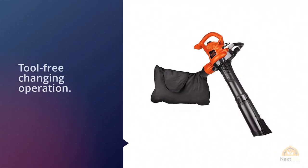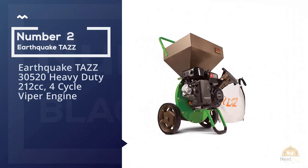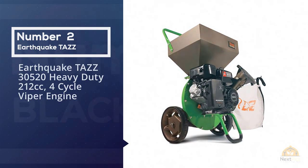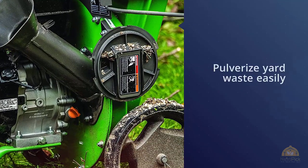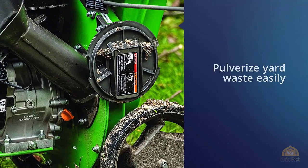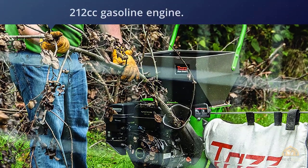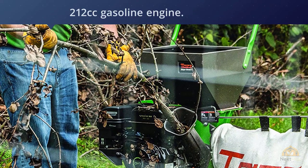Number two: Earthquake TAS35 heavy-duty 212CC 4-cycle Viper engine. The knives and hammers inside the TAS35 pulverize yard waste easily, thanks to a 212CC gasoline engine delivering over eight foot-pounds of torque.